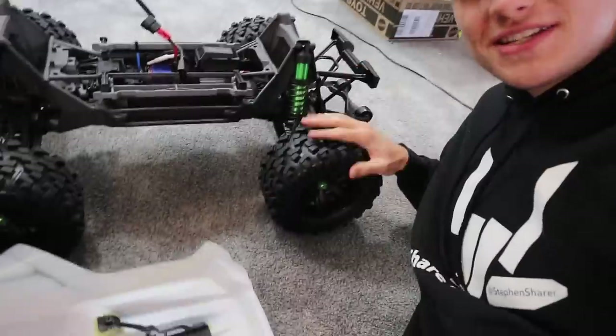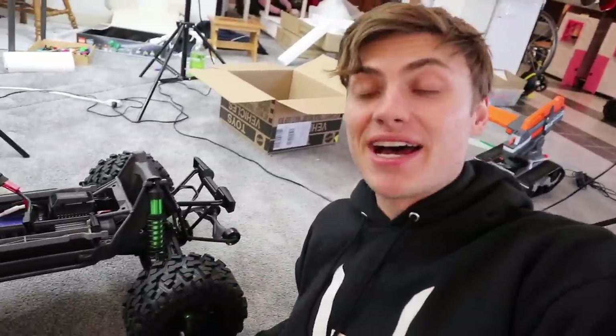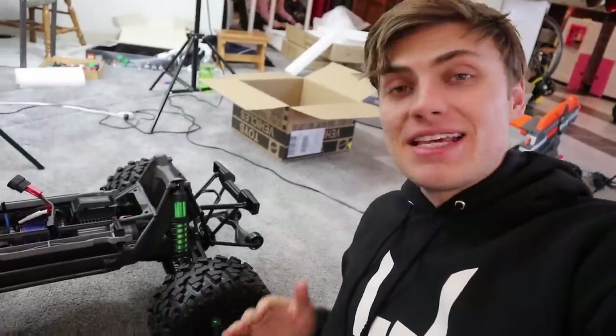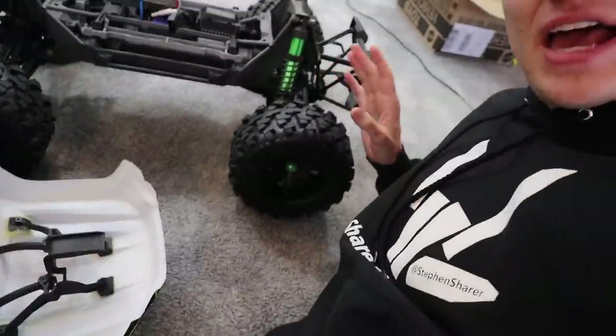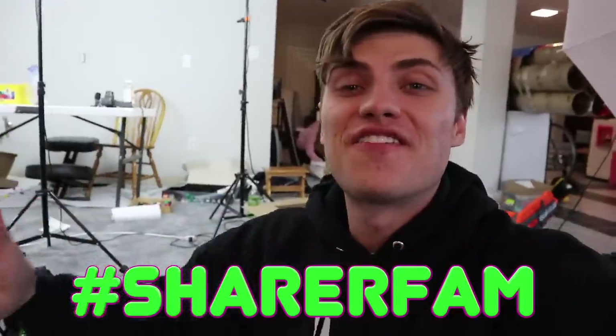We are gonna be doing dualllys on each of the tires, but not with regular tires. We're gonna be doing dualllys with paddle tires, and then we're gonna see if we can drive it across the water over across the pond and see if it works better or worse. But I think even if it doesn't work, it'll still float because it'll have eight wheels on one X-Maxx.